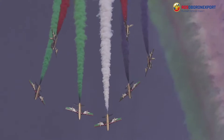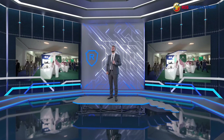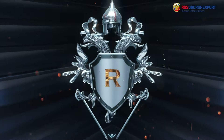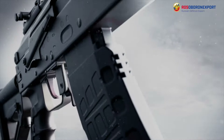World Defense Show 2024 in the Kingdom of Saudi Arabia is about to open its doors to participants and visitors from all over the world, and the Russian Federation is no exception. World Defense Show is one of the most influential exhibitions in the industry, which attracts global defense companies, military, law enforcement and political leadership. Rosoboronexport, as part of Rostec Corporation, is going to show the whole range of modern assets in all three domains.